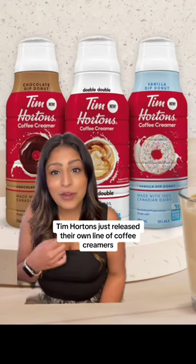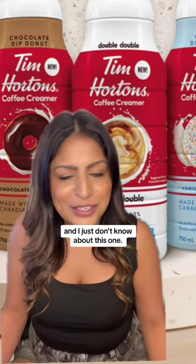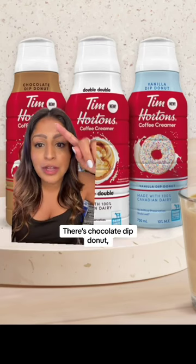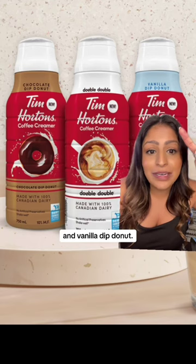Tim Hortons just released their own line of coffee creamers and I just don't know about this one. Tim's coffee creamers come in three flavors: there's chocolate dipped donut, double-double, and vanilla dipped donut.